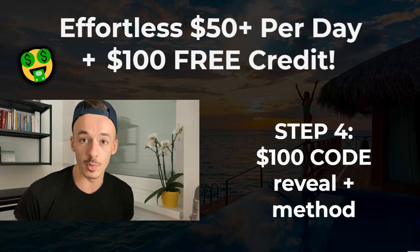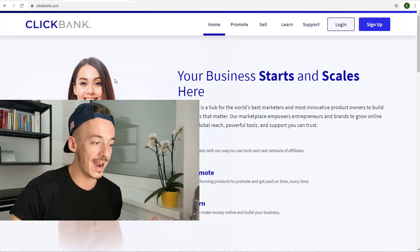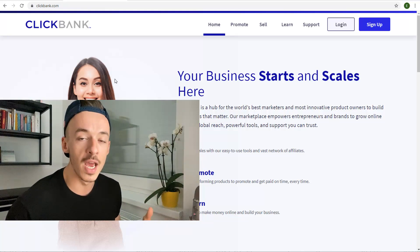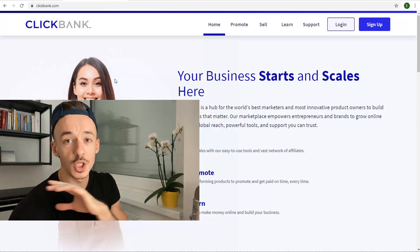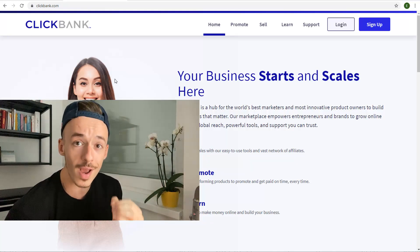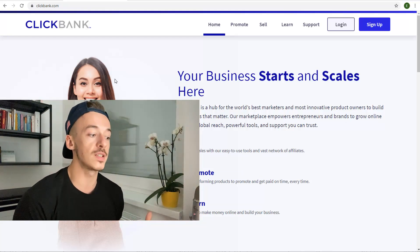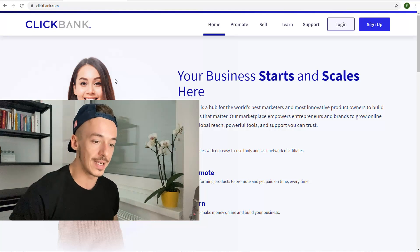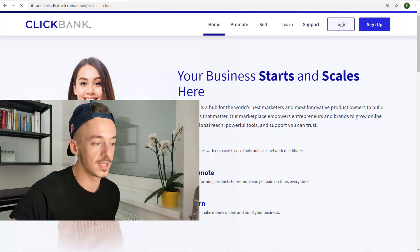Now let's get started with step one, which is going to be the offer. You want to head over to clickbank.com. ClickBank is one of the biggest affiliate networks out there for any niche and any kind of offers you want to promote. You can also use Warrior Plus, JVZoo, or any other affiliate program using this same exact technique, but ClickBank is going to be available for most people watching this video and it's going to be the easiest one to get started with.